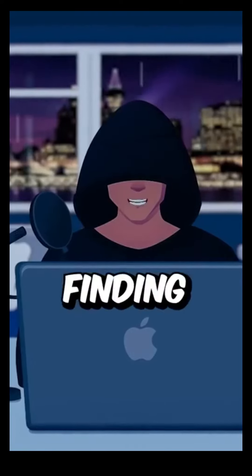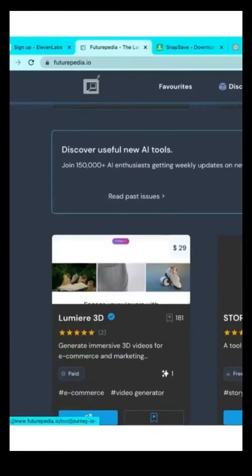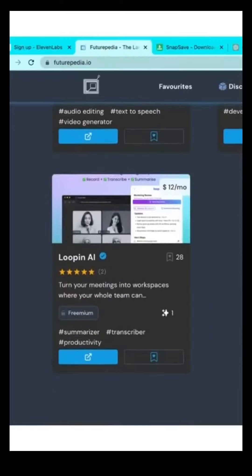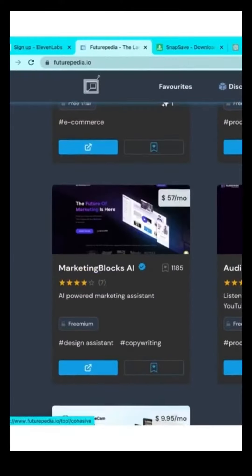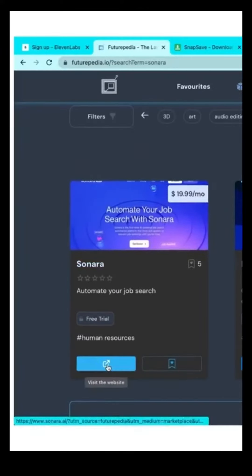The first thing you need to do is find an AI tool you want to create a video about. I use futurepedia.io to find AI tools. This is a website full of AI tools and it gets updated daily. After scrolling for five minutes, I found the perfect AI tool to promote.